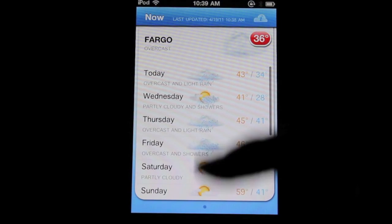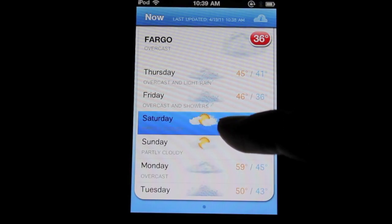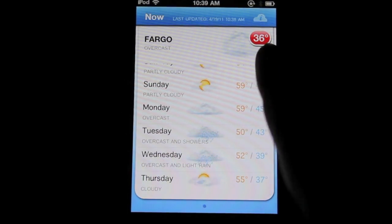But if you do open it up, they do have the forecast for today and pretty much through the rest of the week. It looks like they go into a later part of the week too.